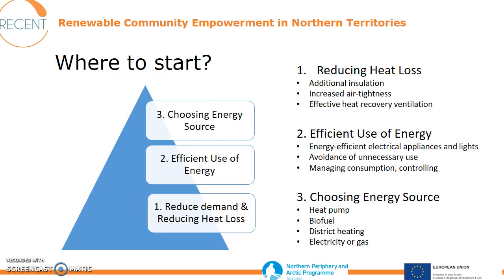There is a pyramid to follow. The first thing to do is always to reduce your energy demand, and the most important thing here is to reduce heat losses. The next thing is to use the energy you need more efficiently. When talking about reducing heat losses, we think about additional insulation, increasing air tightness, and effective ventilation — best case, heat recovery ventilation.